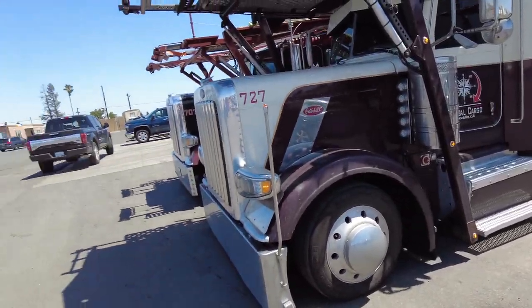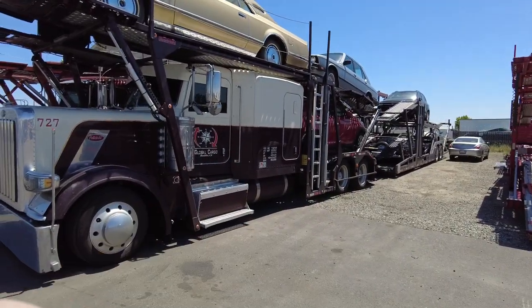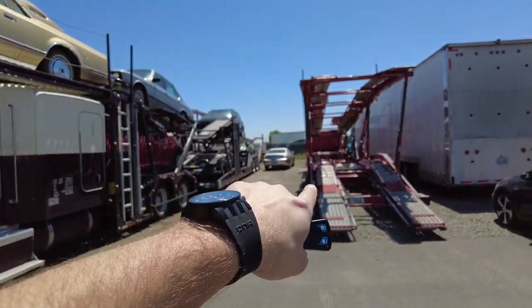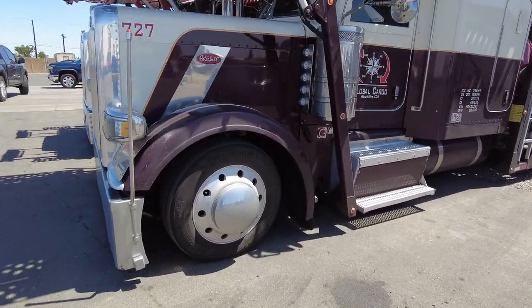Leave the truck here — they're gonna wash it later. There's a guy that comes in, he's got a mobile truck wash system. He's gonna come in and wash the trucks, wash Anthony's truck too. Yeah, make it all nice.